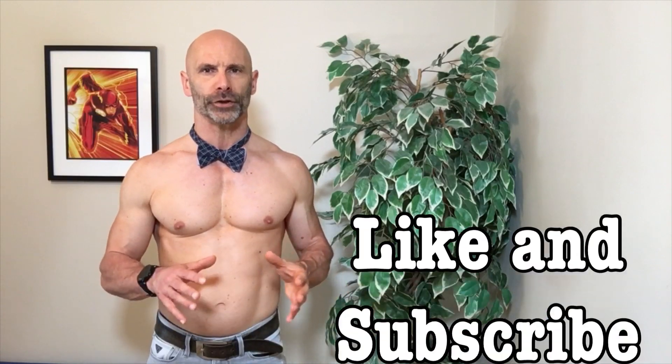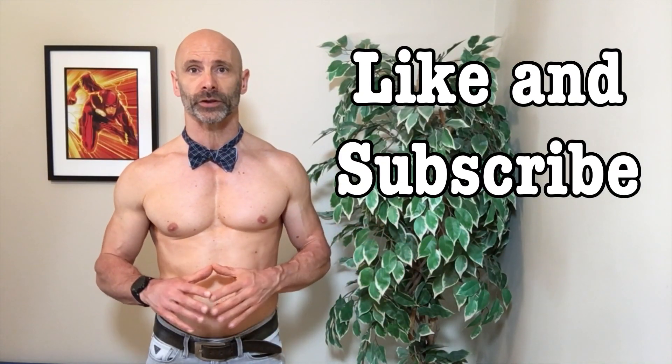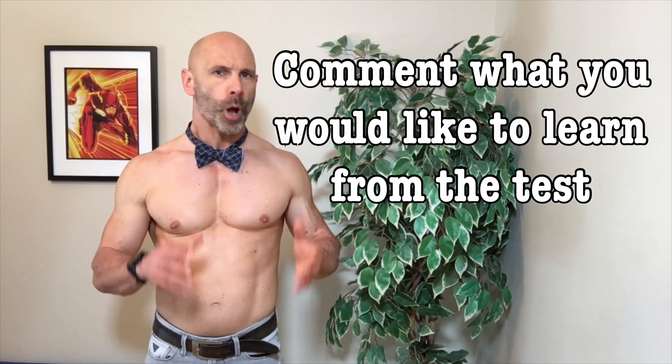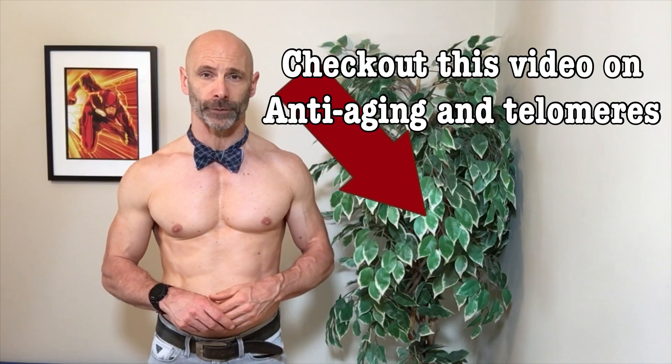For the contest, what I need you to do is like the video, and if you're not a subscriber you will need to subscribe. Then leave a comment on the video — it would be great to hear what you'd be interested in finding out from one of these tests. I will pick a winner in the follow-up video when we go over my test results in a few weeks.